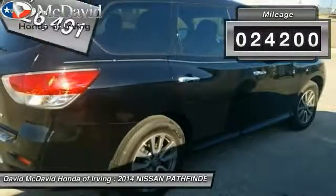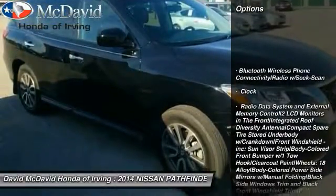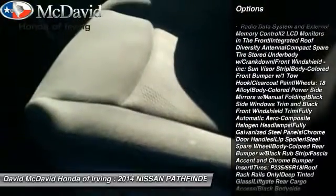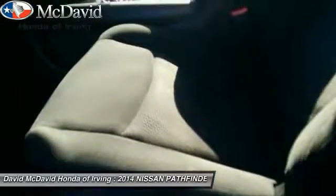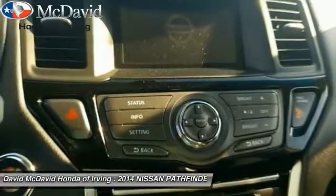This vehicle has less than 25,000 miles. Here are some of this vehicle's great options: keyless entry, Bluetooth, leather-wrapped steering wheel, clock, trip computer, outside temperature gauge, cloth seat trim, engine immobilizer, tinted glass.